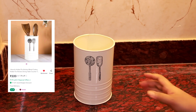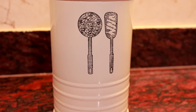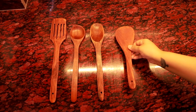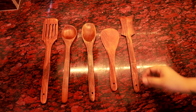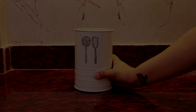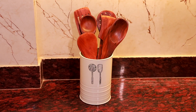The first product is this beautiful metal white cutlery holder from Misho. It's one of my favourites from this haul. Next up, we have this wooden cooking and serving spoon set also from Misho. You can find the links of all the products in the description box below. I think this set of wooden spoons along with the cutlery holder is a must have for every kitchen.